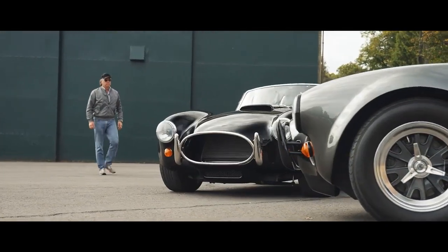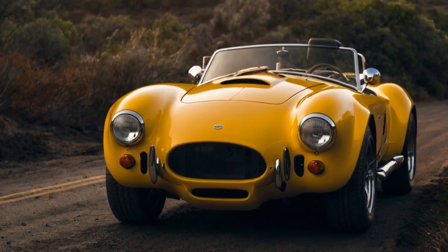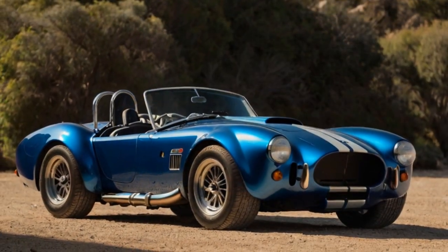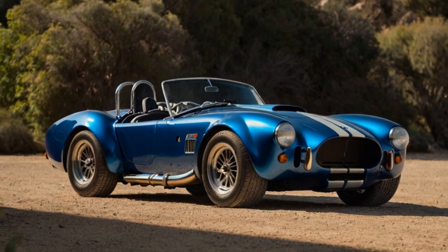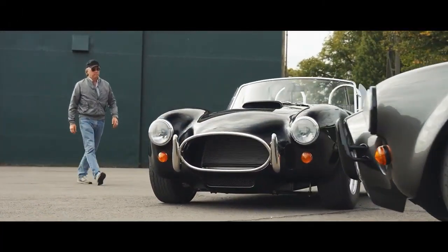Although, to be fair, it never truly left the scene. Thanks to a significant injection of capital, the marque is gearing up for a thrilling new chapter. Alongside plans for its iconic designs, AC is unveiling something even more exciting: the all-new Cobra GT Roadster.